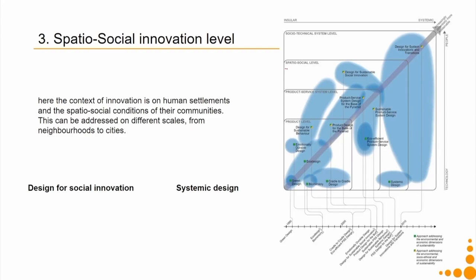Coming to the third level: the spatio-social level. Here the context of innovation is on human settlements and the spatio-social conditions of their communities. A community living in a desert area will have a very different kind of space — hot, dry, full of sand — while a hilly area will have different spatial characteristics: at the top of a hill there is a deficit of water because rainfall runs downhill, there is higher soil erosion, and there are transportation-related issues due to hilly terrain. In spatio-social innovation we are talking about how the space and social conditions of the people living there inform innovation, considering the human settlement.